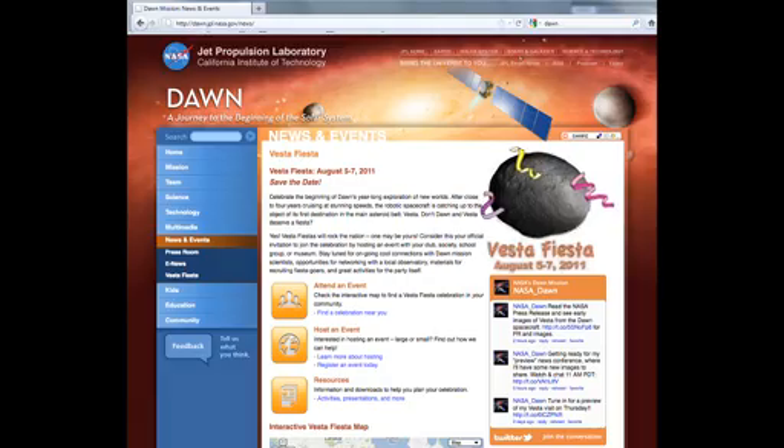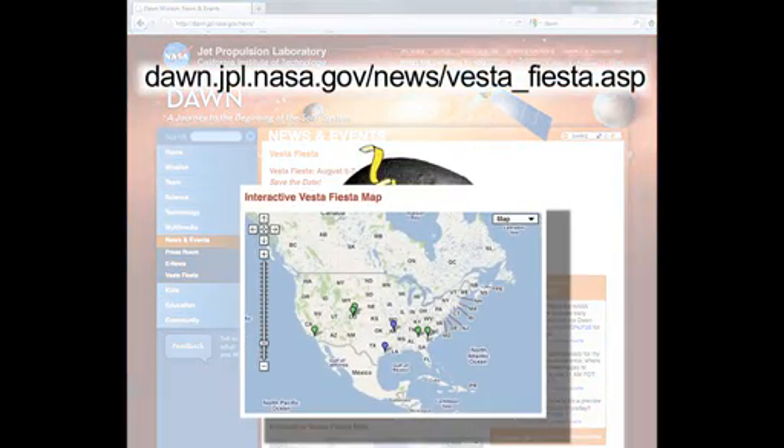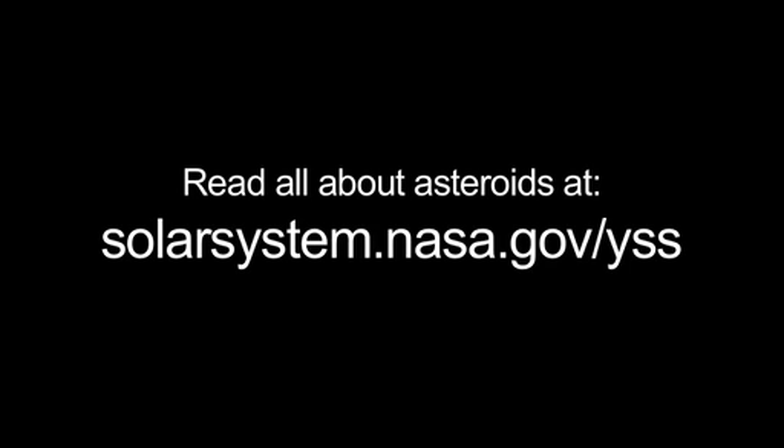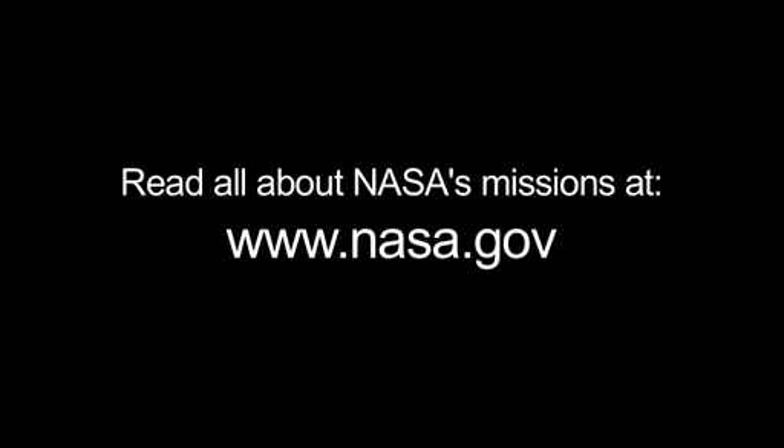Check out the Dawn Mission's Vesta Fiesta event page and find a viewing event near you, or host a Vesta viewing event yourself. You can read all about asteroids at solarsystem.nasa.gov/yss for Year of the Solar System. You can learn all about NASA's missions at www.nasa.gov. That's all for this month. I'm Jane Houston Jones.